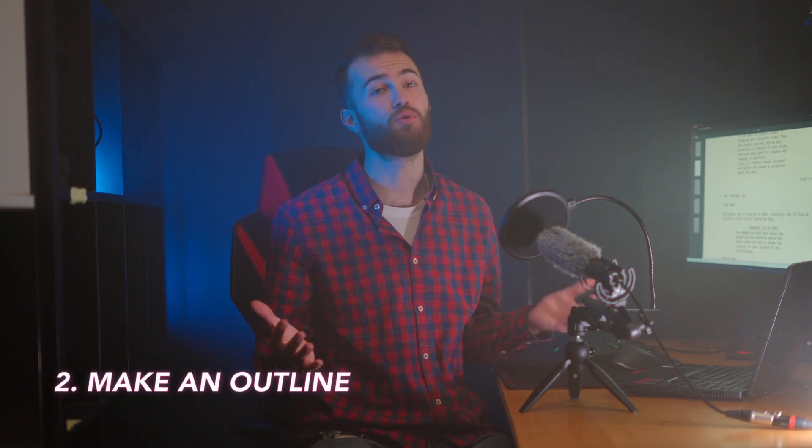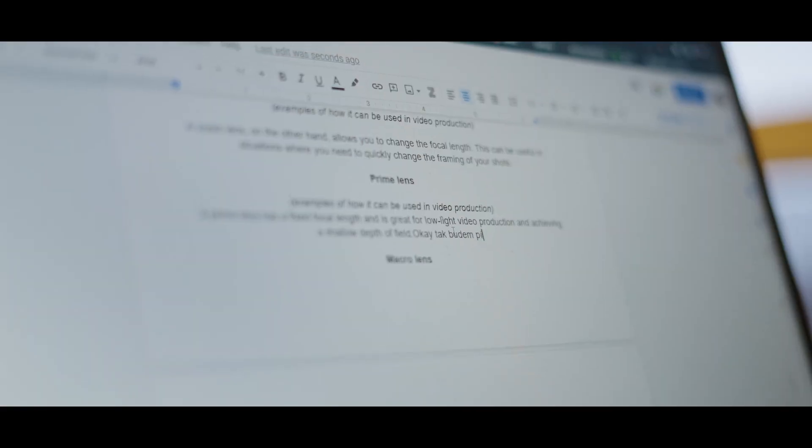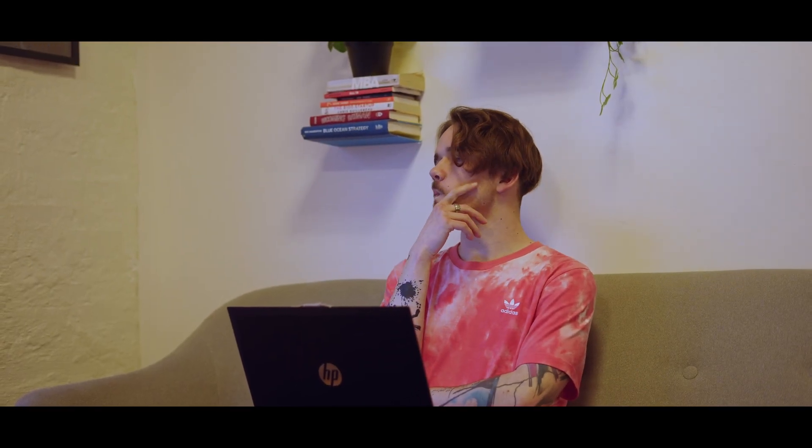Second, make an outline. Once you know the purpose of the video, it's time to start outlining the content. Break the video down into sections or chapters and identify the key points that you want to cover in each section.